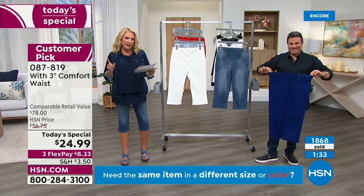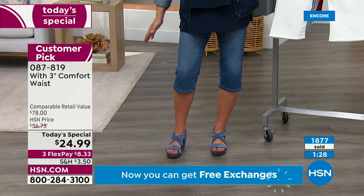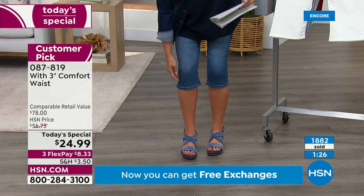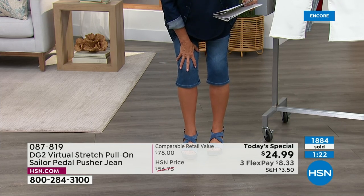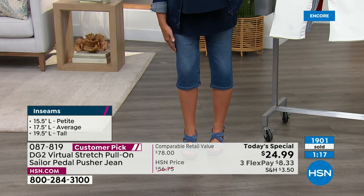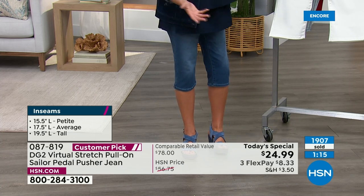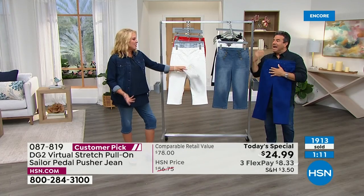Don't worry — it's just adjusting the length, which is fine. Also, something we haven't talked about: you could roll these up if you wanted to. Super cute, especially on the chambray. And let's talk a little bit about the pedal pusher length. We make a bunch of different lengths here at HSN exclusively.